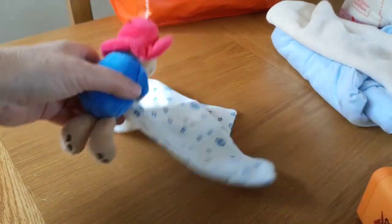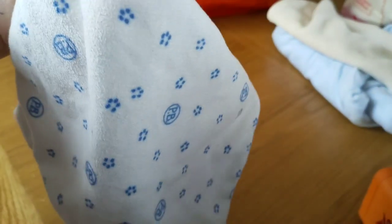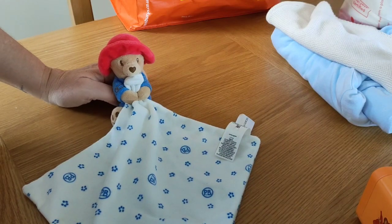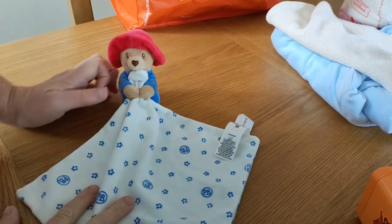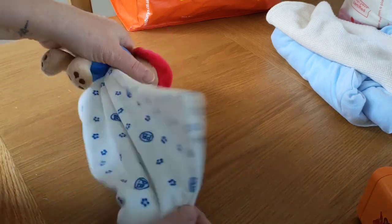A Paddington Bear lovey — isn't that cute! I've got a few Paddington Bear things. I think I may have sold one but I had a couple — a lovey and a rattle. I kept the rattle.